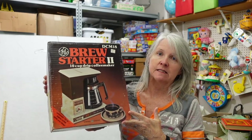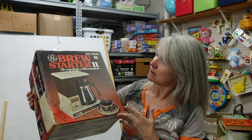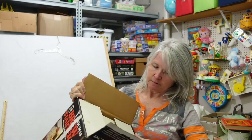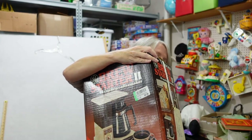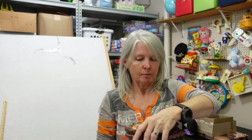Robert picked up this GE Brew Starter coffee maker — we love to pick up vintage small appliances. It just needs some cleaning and it's got the carafe and everything. He paid $4.99 at Goodwill, and comps show $50 plus shipping. If it works I'll probably keep it together; if not, I'll part it out.